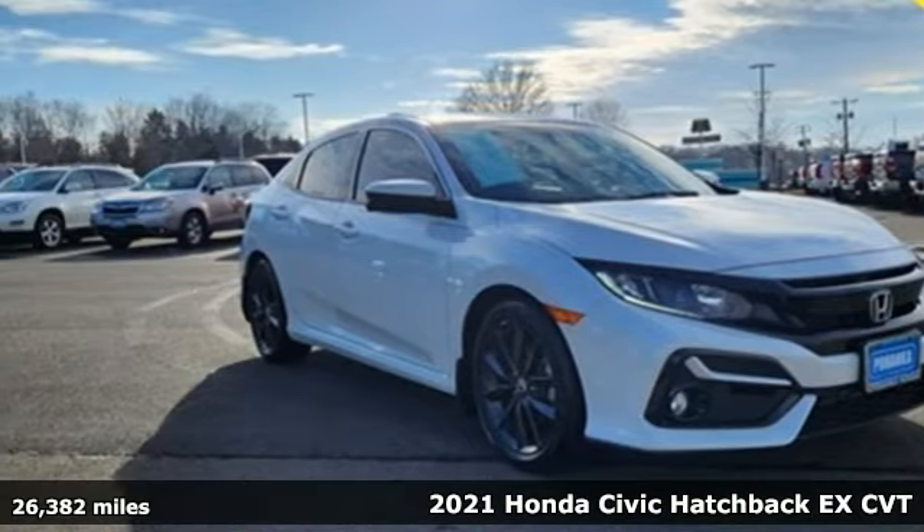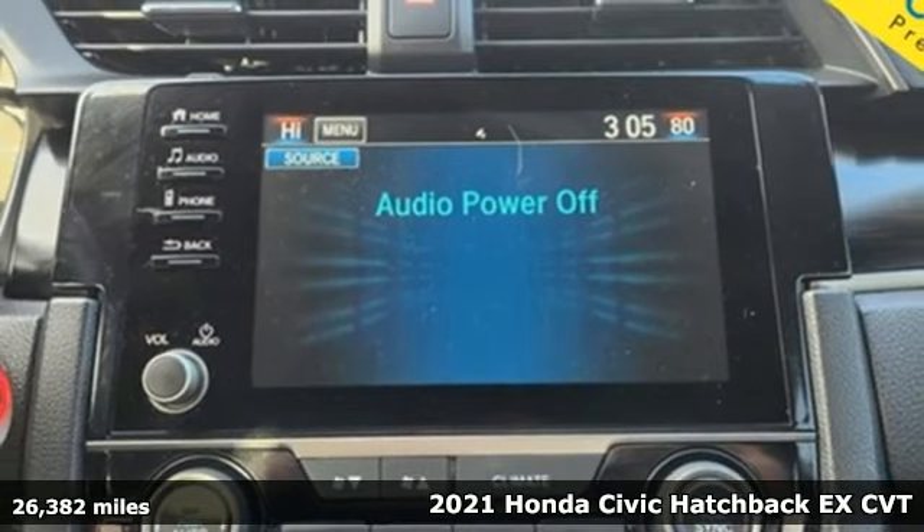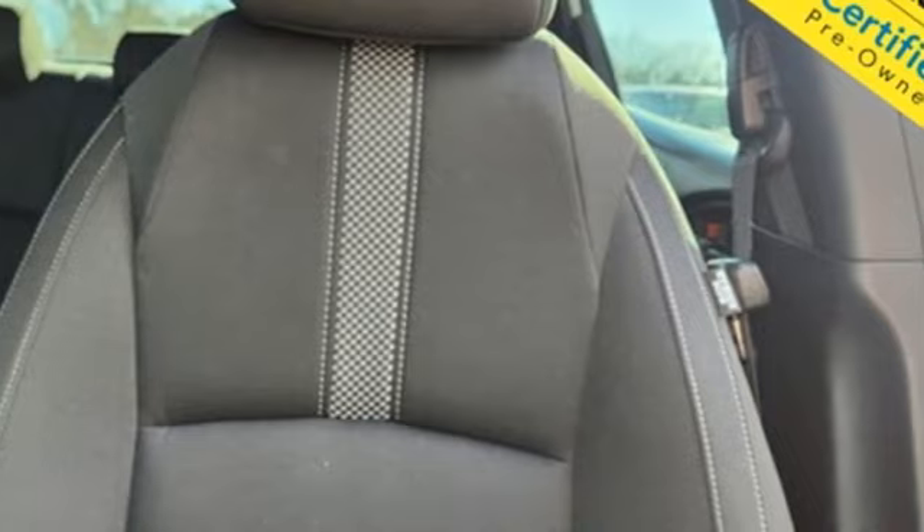Here's a 2021 Honda Civic Hatchback. Aggressive by design, with a fierce shape and engine, this Civic Hatchback is perfectly suited for those who love to drive.